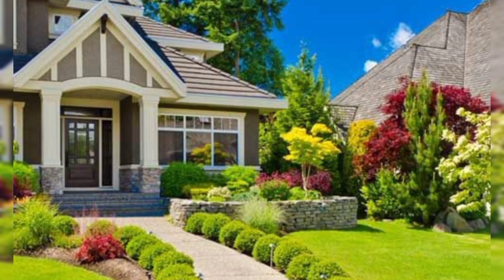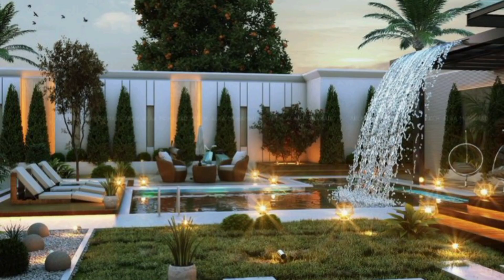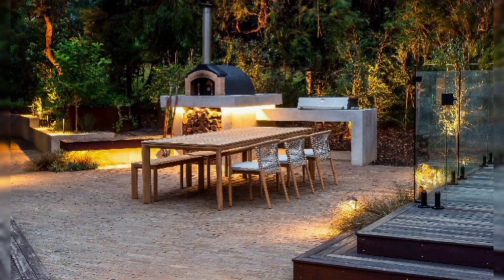Hello and welcome to my channel, Home Decoration Ideas. Today we will explore landscape ideas for a modern and beautiful home. Creating a beautiful landscape for your home involves a combination of elements such as plants, hardscaping, and design.